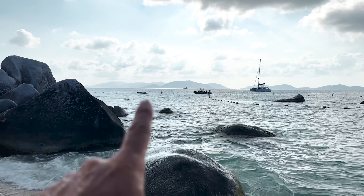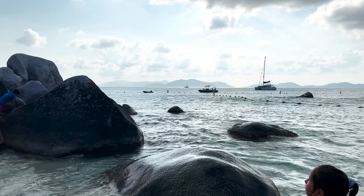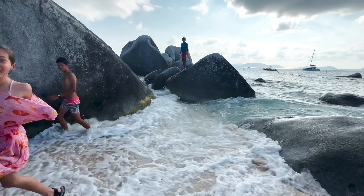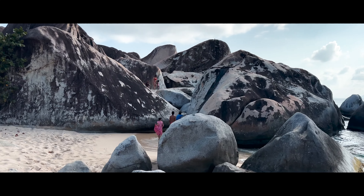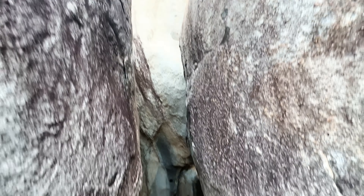That was a mighty swim to get in here. We parked the dinghy out there — the current's so hard, it took forever. This is cool — it's like hurricane formations but granite instead of sandstone. There's still further to go. We've been in Devil's Bay.